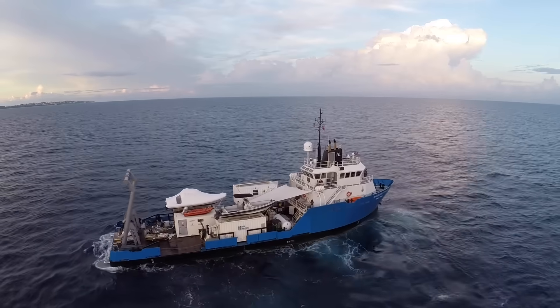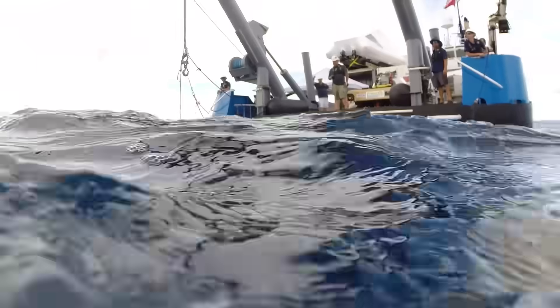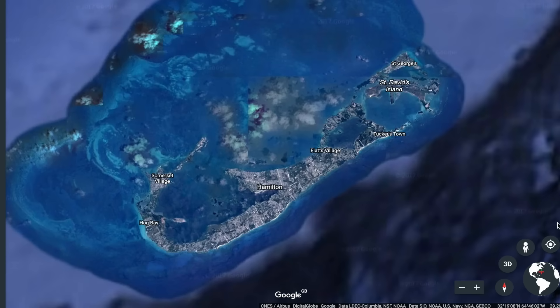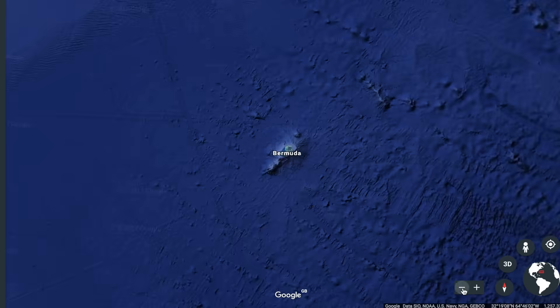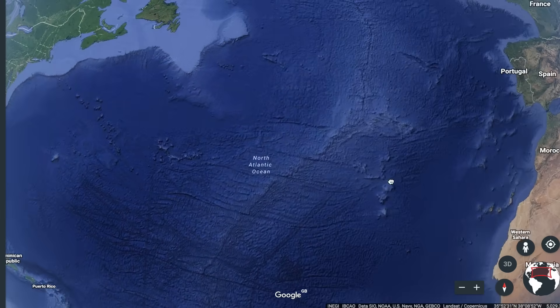Welcome to the Scientific Research Ship Baseline Explorer. We're just off the coast of Bermuda in the North Atlantic Ocean — 775 miles from New York, 1,051 miles from Florida, 3,237 miles from Cornwall.